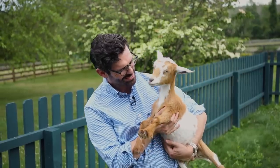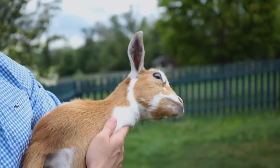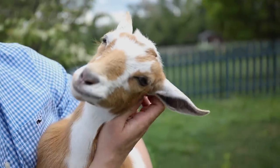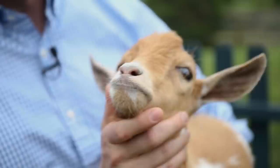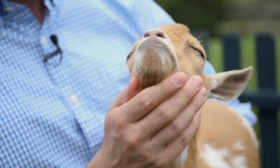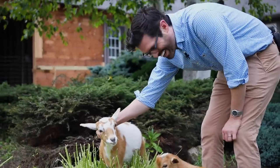Georgina, do you want to do the intro? Georgina says, I'm a star. So if you're wondering about the whole Nigerian dwarf goat situation — this is Spencer. You met Georgina earlier. Little boy and a girl goat, and they're so sweet. I am obsessed.